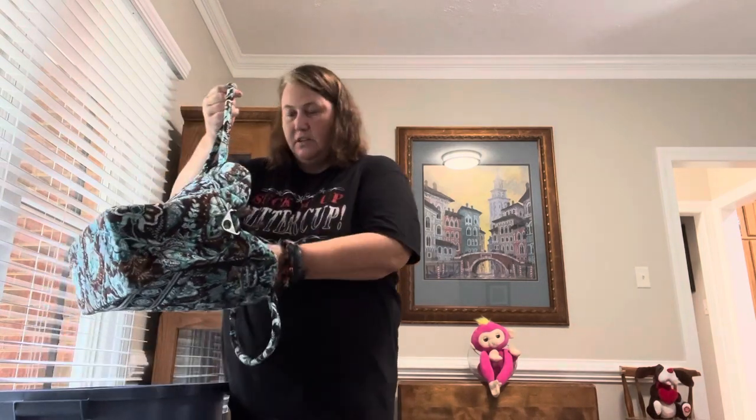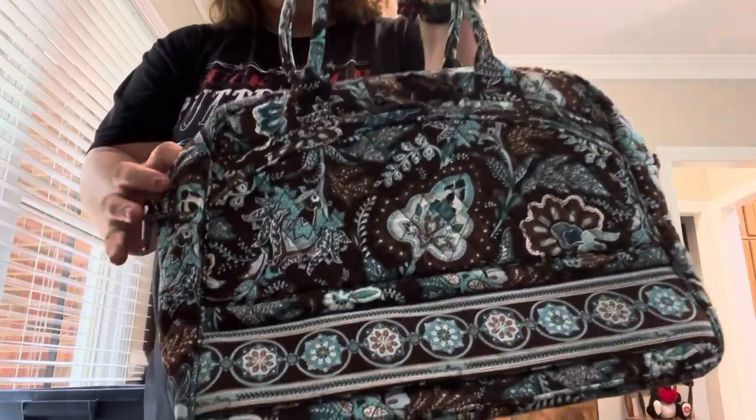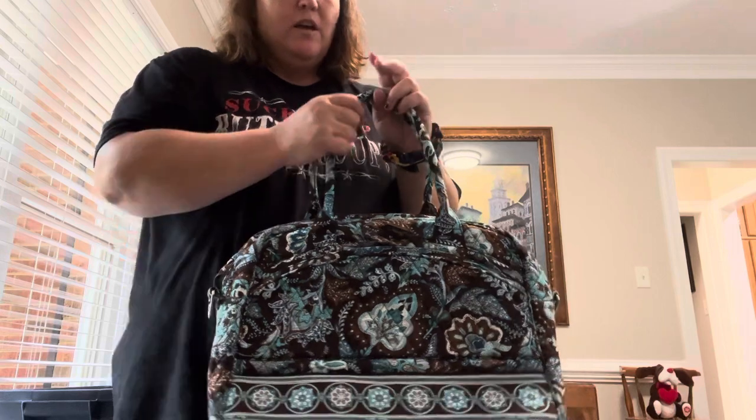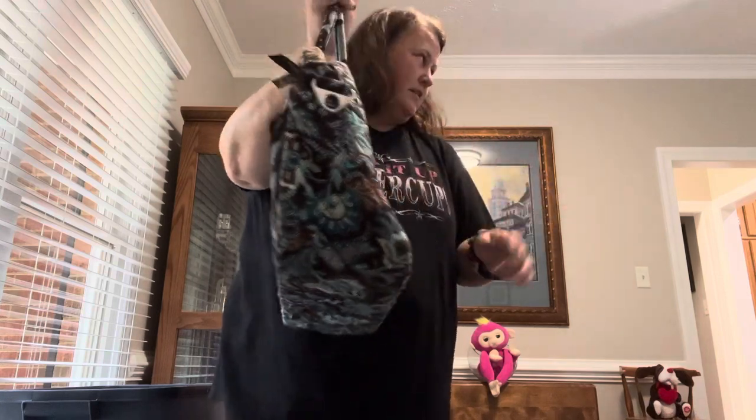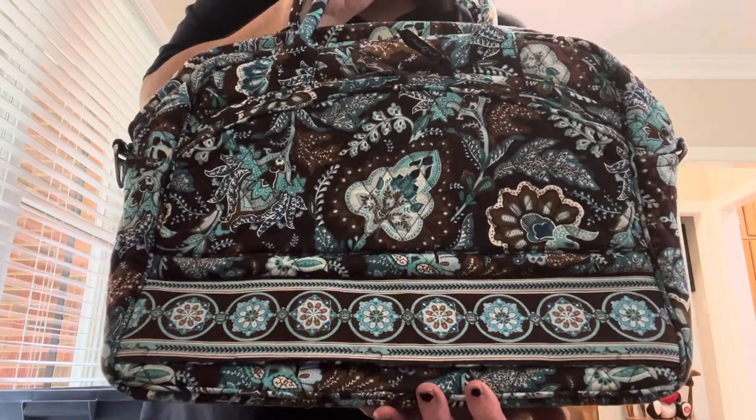Now some of you are fans of this next pattern just like I am, and this next style is another one I had never seen or heard of before. This is Java Blue — beautiful neutrals, blues and browns. It kind of reminds me of a Stephanie Dawn pattern I've seen. This is actually a really nice pattern placement with three main floral elements and a nice trim pattern across the bottom.